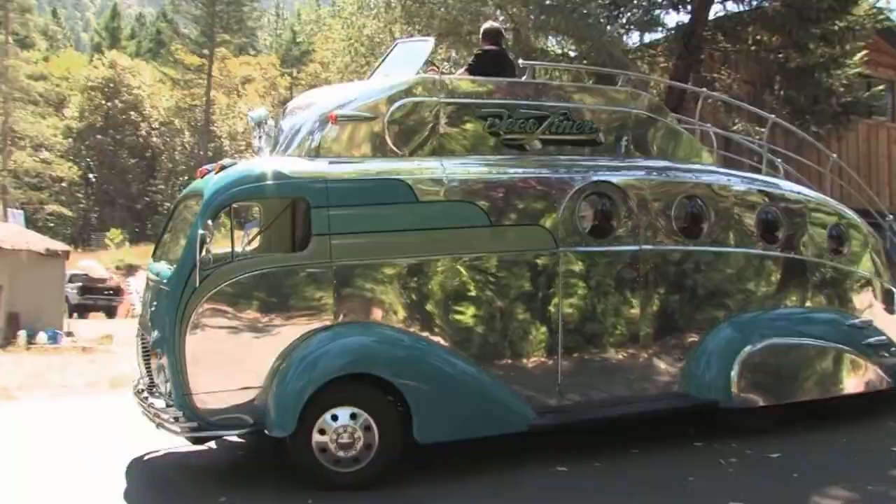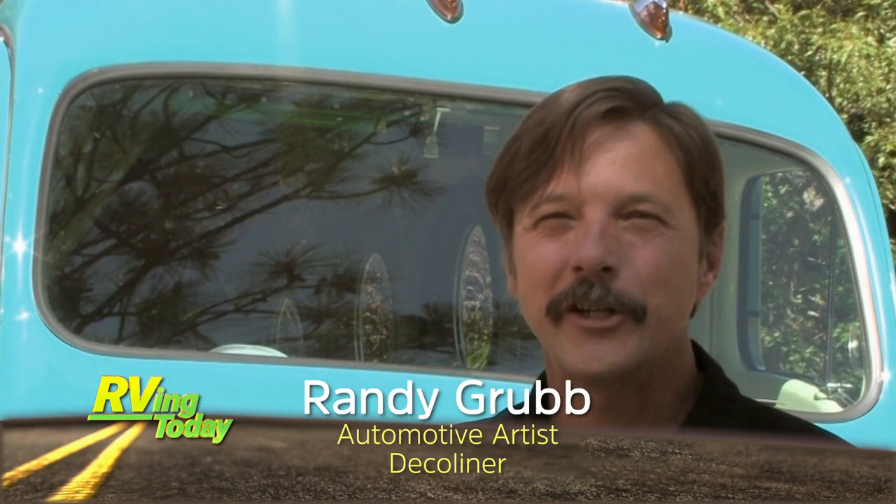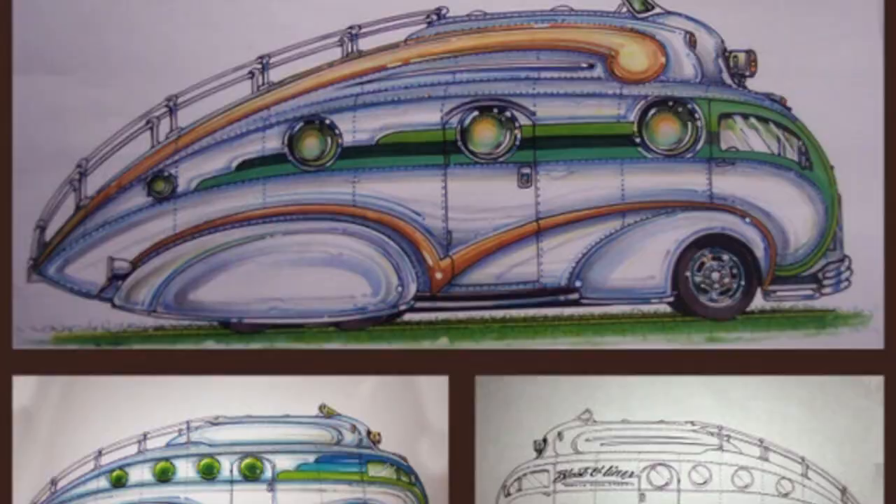We asked Randy where the idea for the Deco Liner came from. He says: "The Deco Liner was actually inspired — I think of it as Flash Gordon's motorhome. Flash is getting older, he's not doing too much interstellar work anymore. Those re-entries were kind of hard on him and he needed a good low-Earth-orbit vehicle."